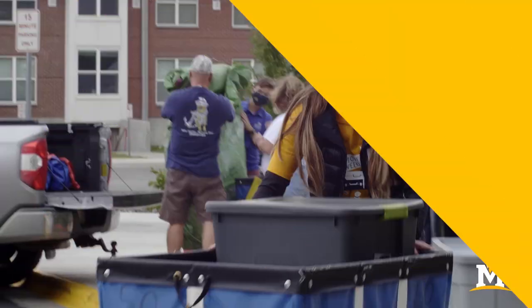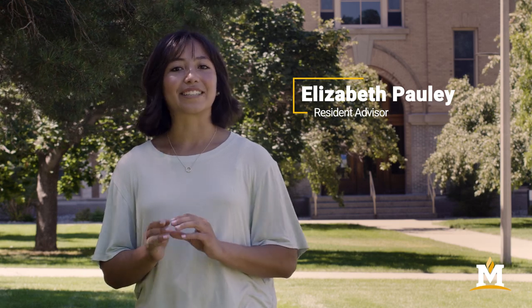Welcome to Montana State University. As you're moving in this fall, here are some things I would recommend bringing with you. I'd really recommend bringing a basic first aid kit — you never know what little situation might come up.